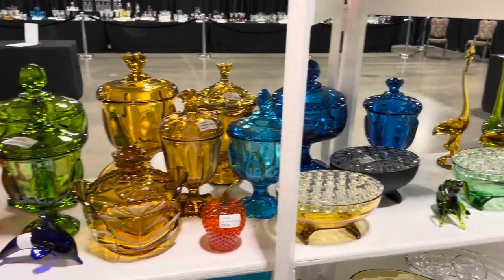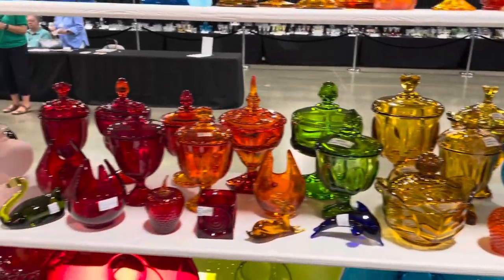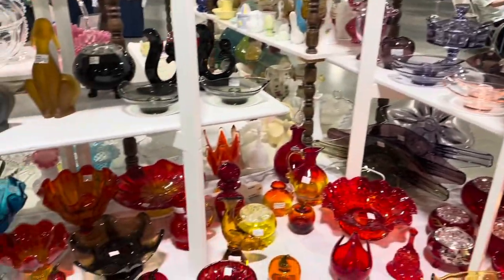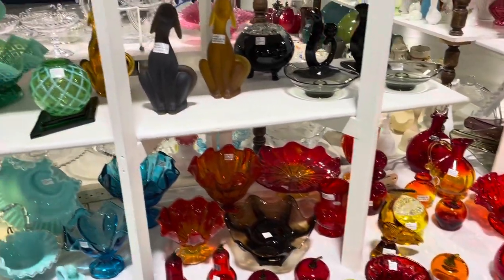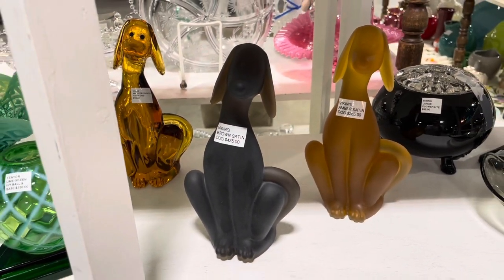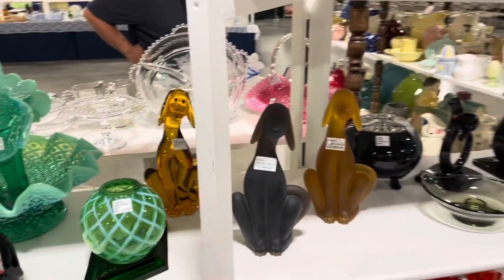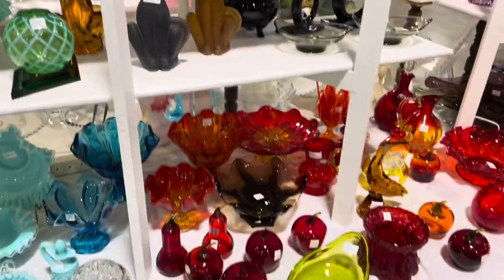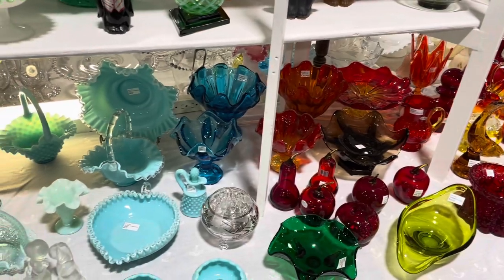Just check out all this gorgeous Viking glass. And look, here's something you might recognize coming out of the gift shop right now — Viking dogs that Fenton pressed, the ducks and a rooster, and the fruit.